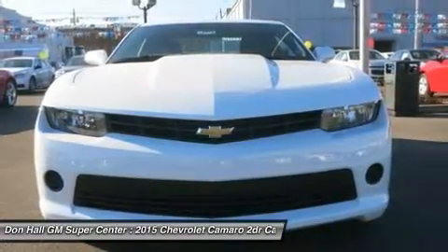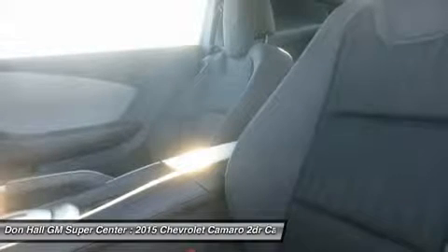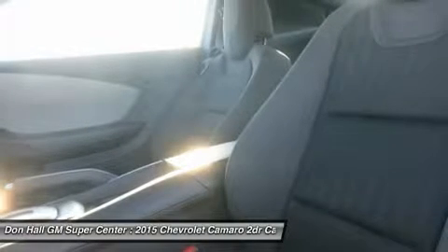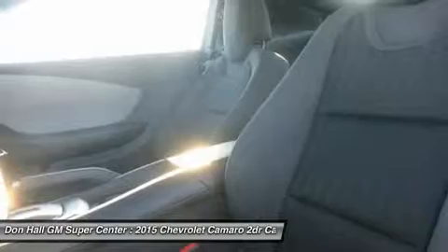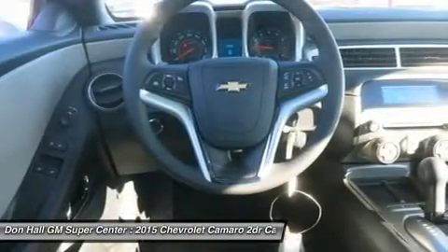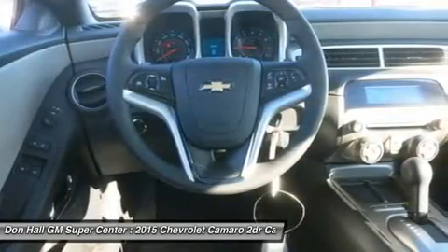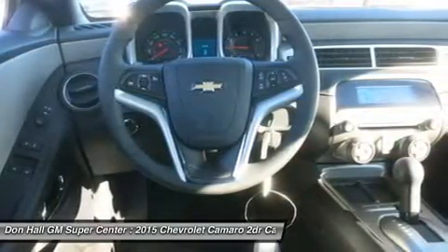Standard features on the base LS model coupe include an AM/FM/CD satellite radio with six speakers, auxiliary jack, and Bluetooth, plus cruise control and 18-inch steel wheels. Moving up one trim, the LT coupe and convertible add features like a 7-inch touchscreen, Chevrolet MyLink, and USB input and power front seats.